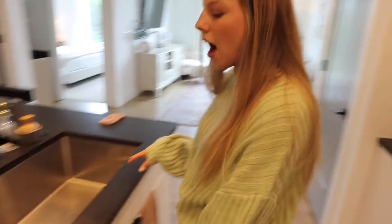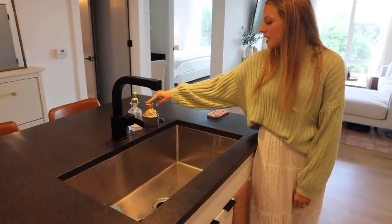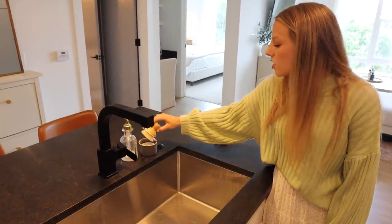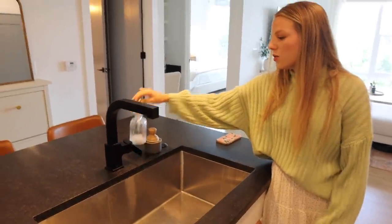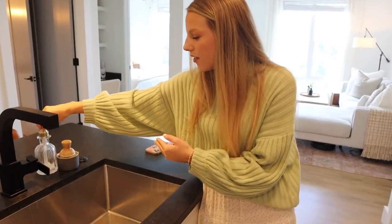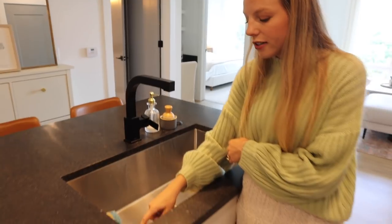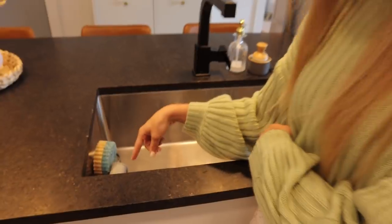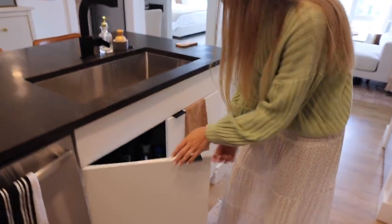Over here we just have our sink and our dishwasher. Right here is this cute little scrub thing — not only is it cute, but it's super useful because it's got a spring so you press it down and soap comes out underneath. And then this cute soap dispenser is from Target. Inside the sink, we have this little sponge holder where we keep our sponges and stuff.